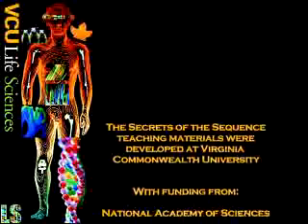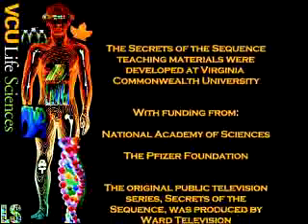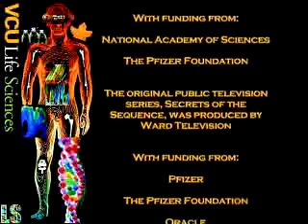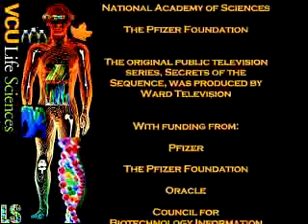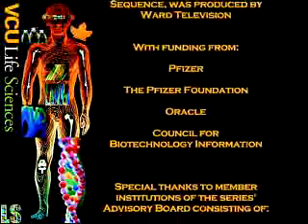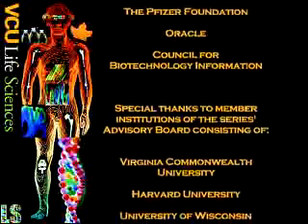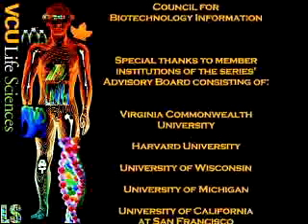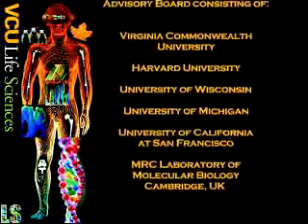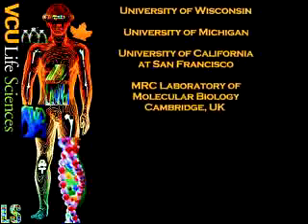The Secrets of the Sequence teaching materials were developed at Virginia Commonwealth University with funding from the National Academy of Sciences and the Pfizer Foundation. The original public television series, Secrets of the Sequence, was produced by Ward Television with funding from Pfizer, the Pfizer Foundation, Oracle, and the Council for Biotechnology Information. Special thanks to member institutions of the series advisory board, consisting of Virginia Commonwealth University, Harvard University, University of Wisconsin, University of Michigan, University of California at San Francisco, and the MRC Laboratory of Molecular Biology, Cambridge, England.